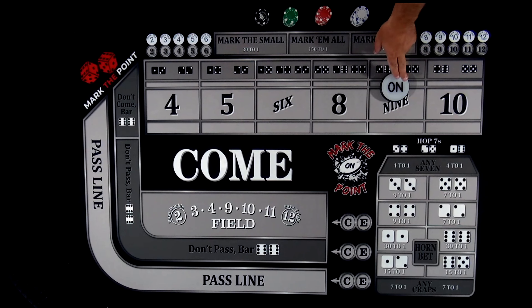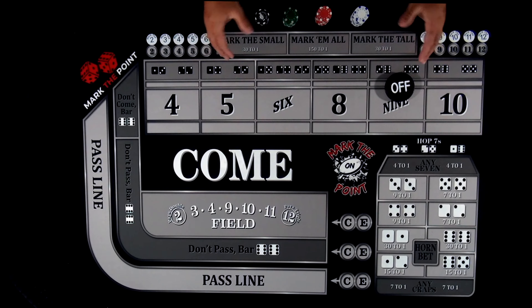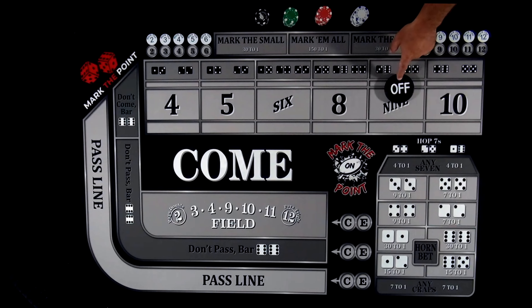Why? Because this game is in session. Typically, what you're going to wait for is that puck to be turned off. Make sure that puck is turned off first, and once it's off, then we can make the appropriate next steps.